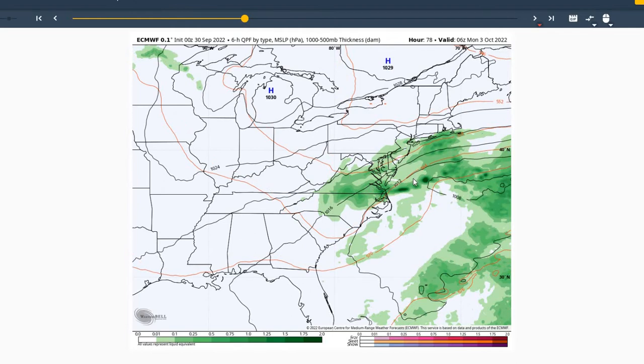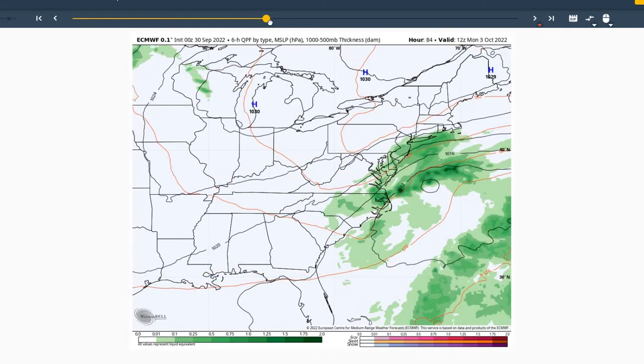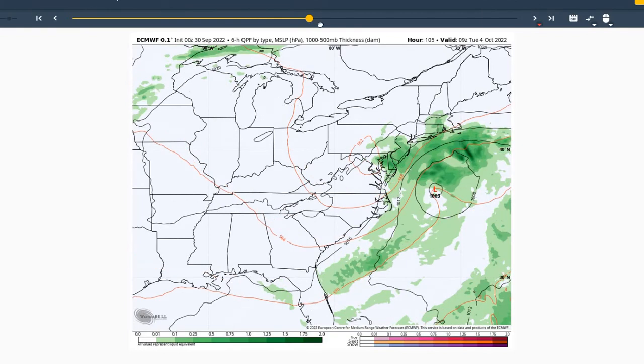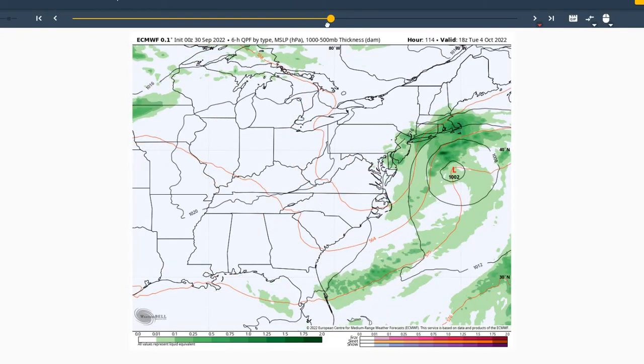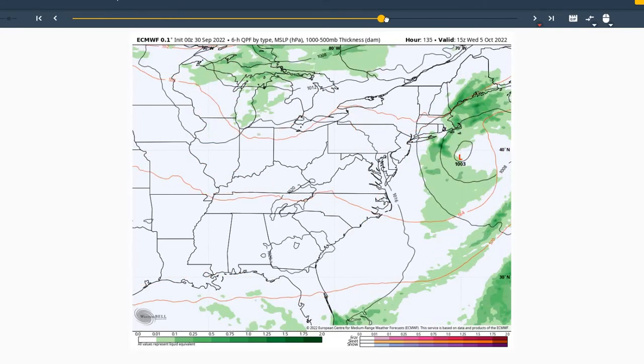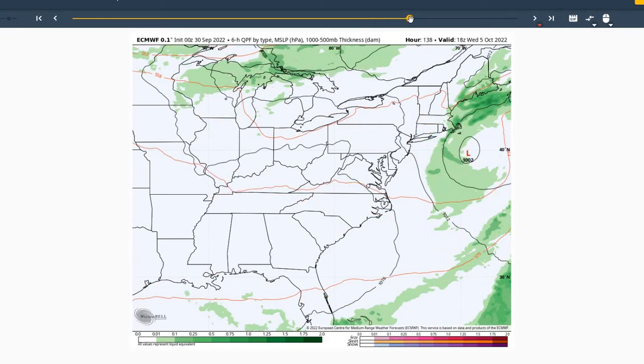The remnants of Ian will be moving off our coast on Sunday night into Monday. In combination with another upper-level trough moving through, that's going to cause an area of low pressure to develop off our coast. That's going to plague our region with some unsettled conditions for Monday and into Tuesday as it looks right now. That area of low pressure will also give us some breezy to windy conditions for those two days. Moving to Wednesday, we're going to see finally that area of low pressure move off the coast, giving us some breaks in the clouds and some nicer weather for Wednesday and into Thursday of next week.